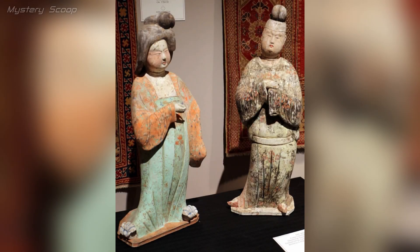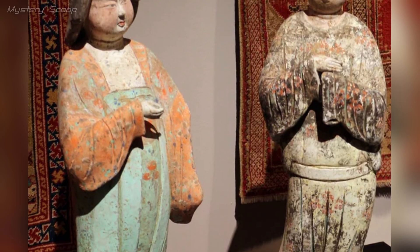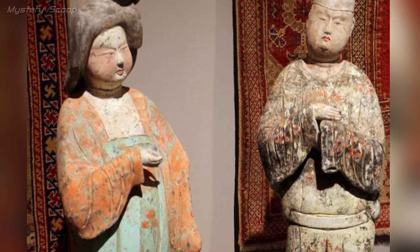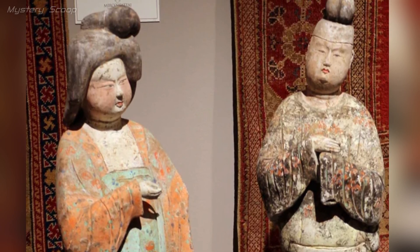The Tang Dynasty ceramic figures of a man and a woman, crafted in China during the 8th century CE, are exquisite examples of Chinese ceramic artistry from a culturally rich period. The Tang Dynasty is renowned for its advancements in art, culture, and technology, and these figures showcase the artistic mastery of that era.